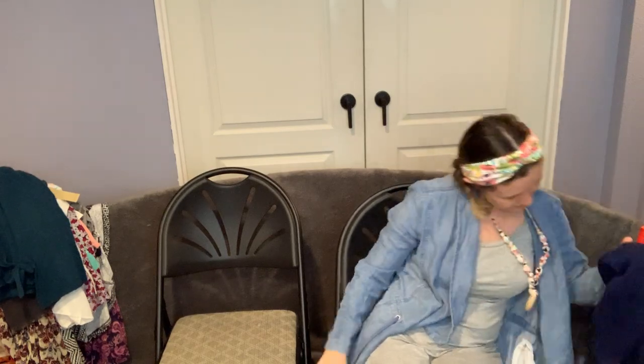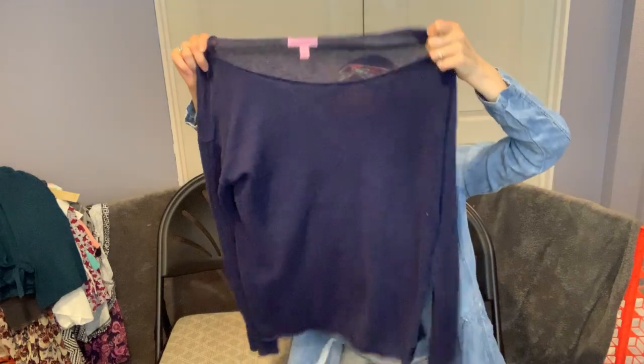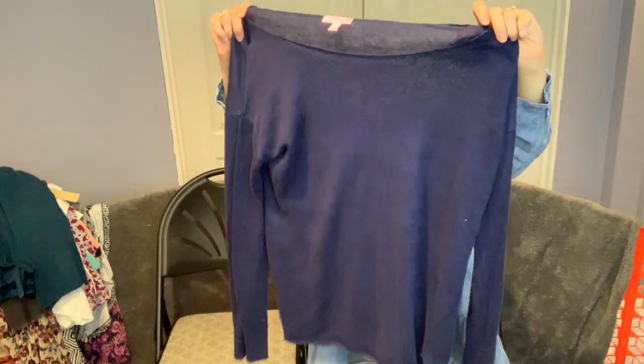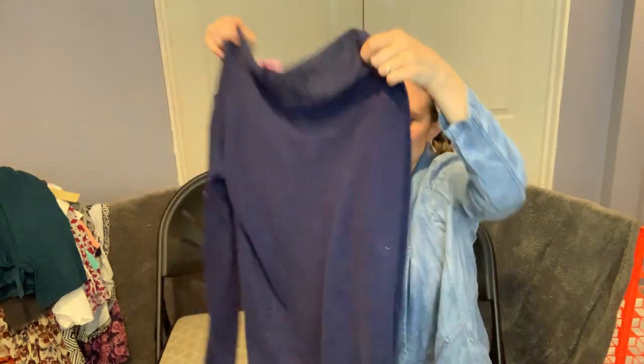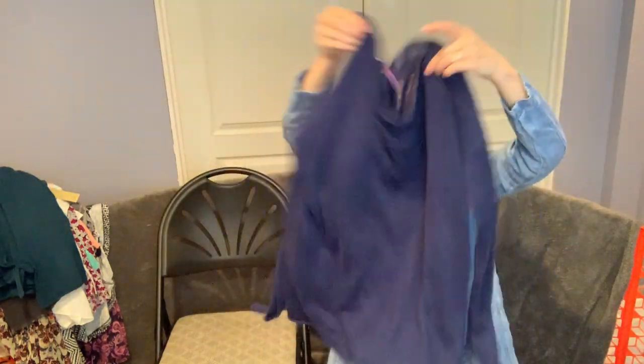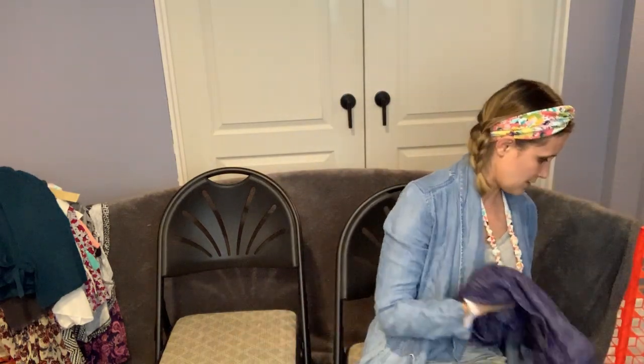I never find Lilly, so I bought it — it's Lilly Pulitzer pink label. Pink label is the less expensive line but it's 100% linen, which is perfect for the season. It's really pretty and really lightweight.